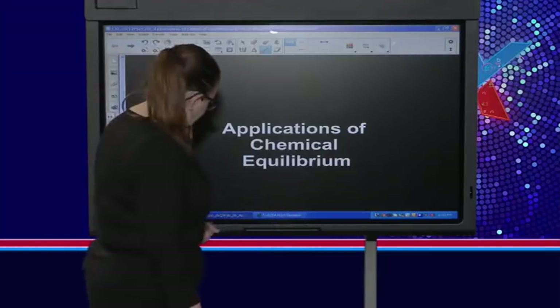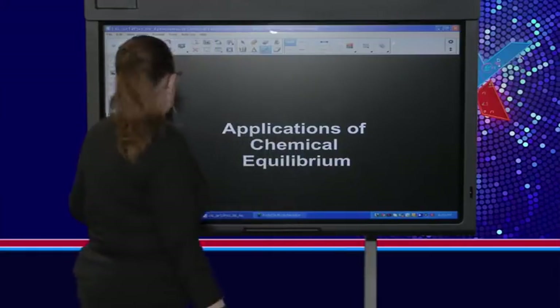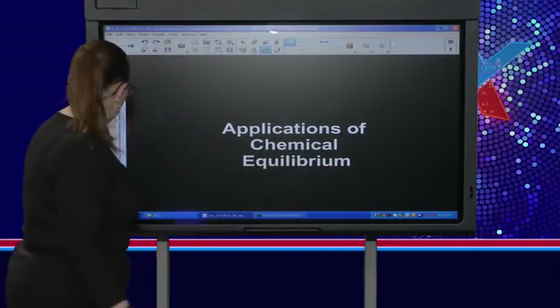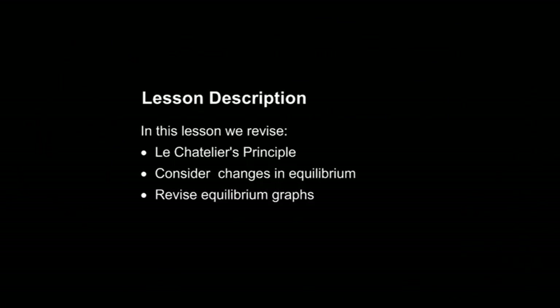I'm not really sure why I have the calculator open since we're doing no calculations today. So what are we actually going to look at? Well, we're going to look at Le Chatelier's principle, we're going to consider changes in equilibrium, and along the way with doing examples we're going to look at graphs. These are different to your rate graphs and you have to look very carefully at them as to what information they're giving you.